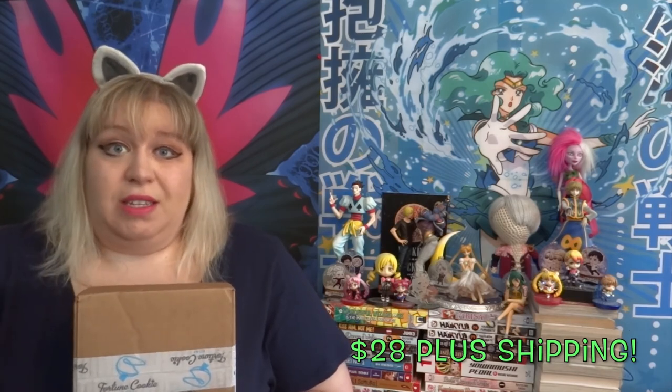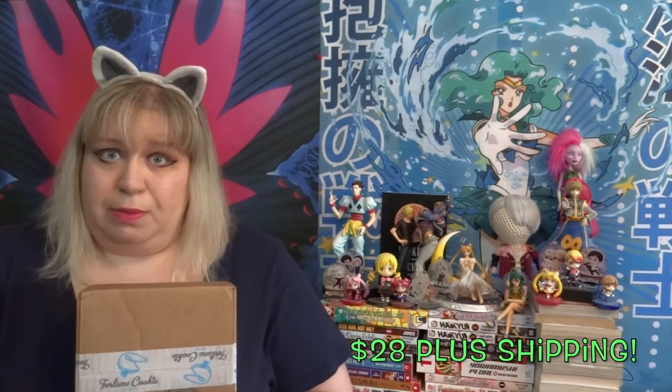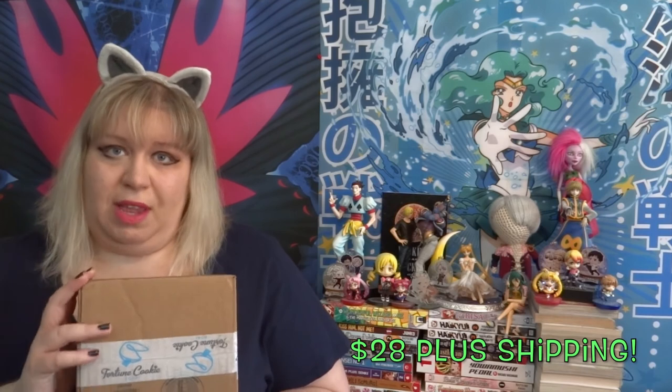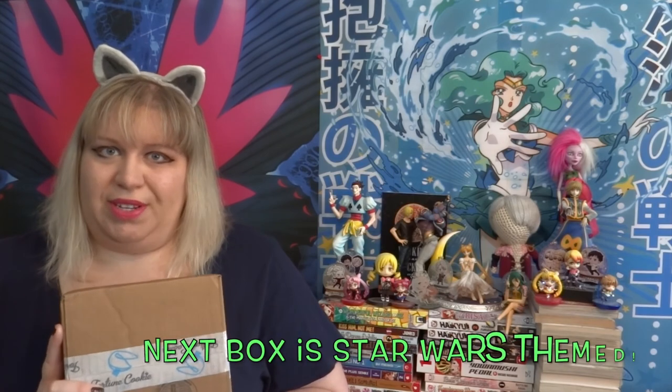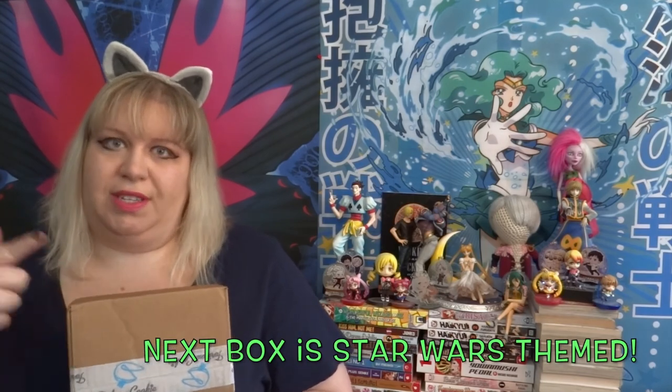This box is kind of expensive — I think it's $32.99 a month. I will put the real price on screen. You can subscribe by going to fortunecookiesoap.com and looking for their monthly box. I'll leave my referral link in the description and if you click on that they have a reward system so you can earn points for buying products or referring people. It would help me out if you guys want to subscribe to the next box.